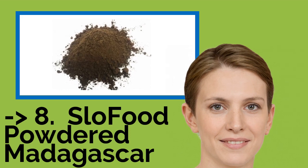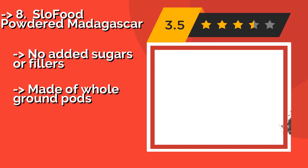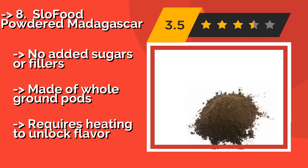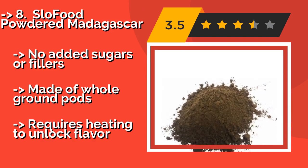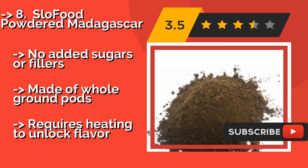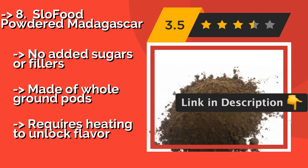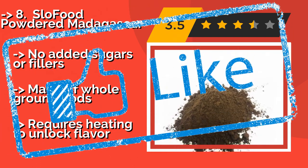Slow Food Powdered Madagascar, around $175, is a very interesting choice. With extremely fine grains that incorporate into all types of foods without heavily affecting their texture, it serves a range of different purposes in the kitchen. It's a doubly strong alternative to extract, with no added sugars or fillers, and made of whole ground pods. However, it requires heating to unlock its flavor.